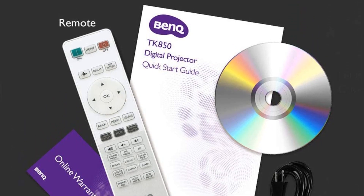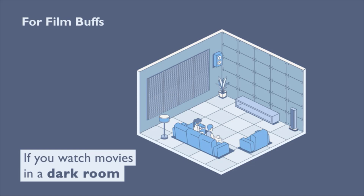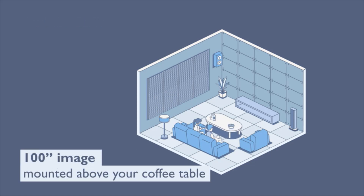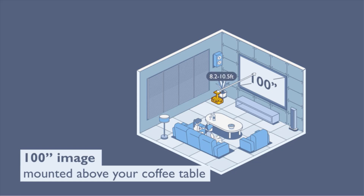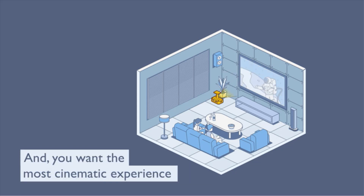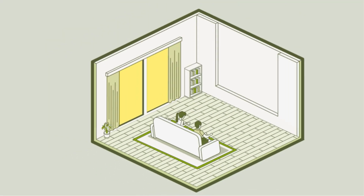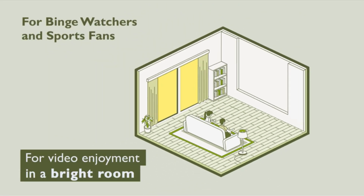Trust me, it is one of the best projectors in this price range. I've been using this one for a week now. This one is super bright and can produce great quality images. It has performed equally great in dark rooms and rooms with ambient light for its excellent brightness. For 4K content with HDR, the projected image was vivid, crisp, and straightforward. I am overall satisfied with the performance of this projector.